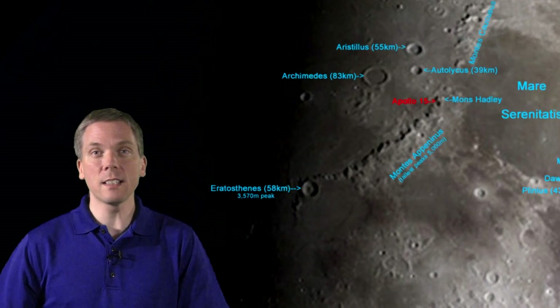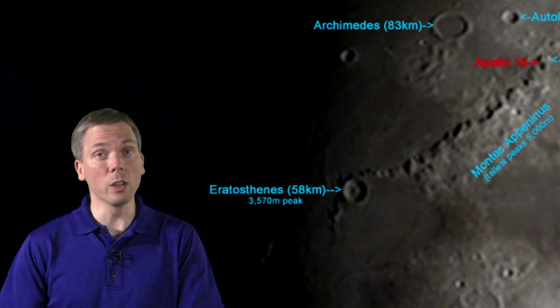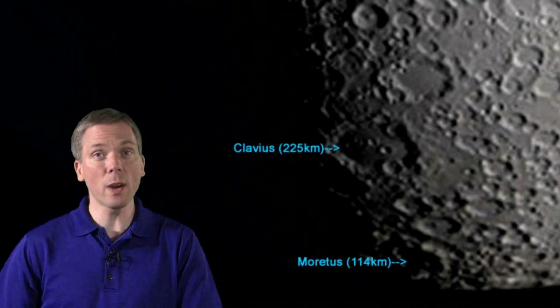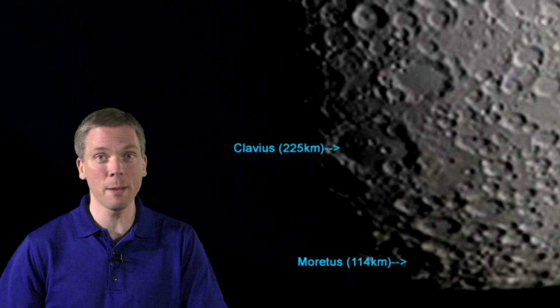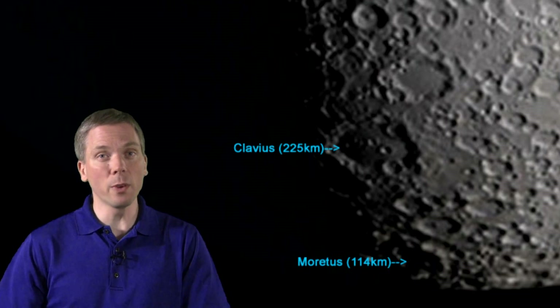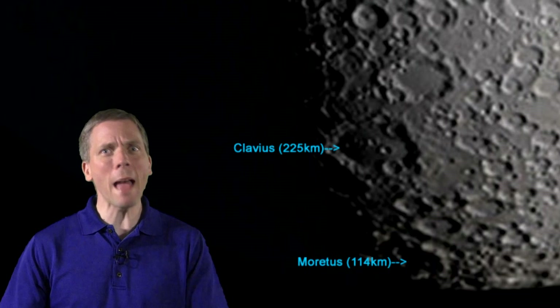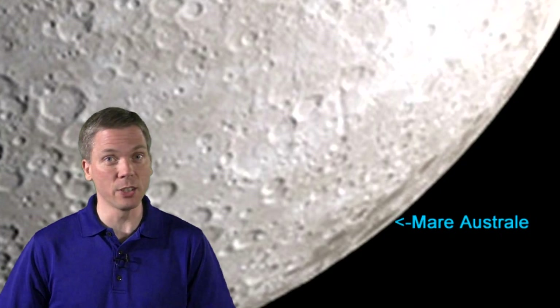On Friday, Montes Apenninus seem to trail all the way out to Eratosthenes, but this time we'll look well south. The massive walled plain of Clavius is hard to miss, with its many craterlets inside its 225-kilometer-across diameter. To the south of that is Moretus, and at this time, the way the sun hits it, there appears to be a massive wall here. Be sure to swing back up to the southeastern edge and view Mare Australe again too.